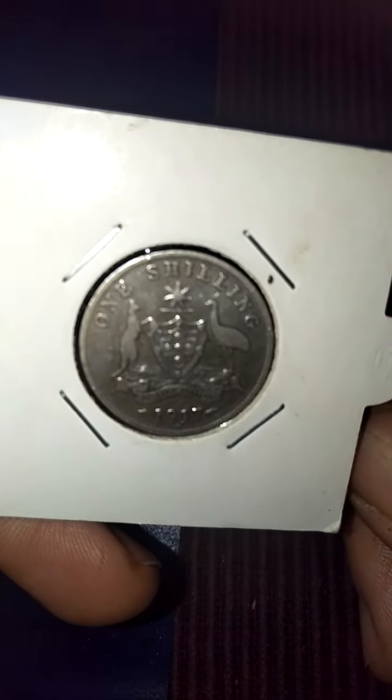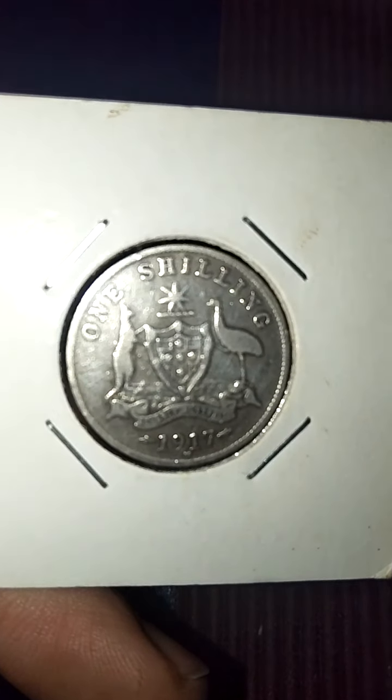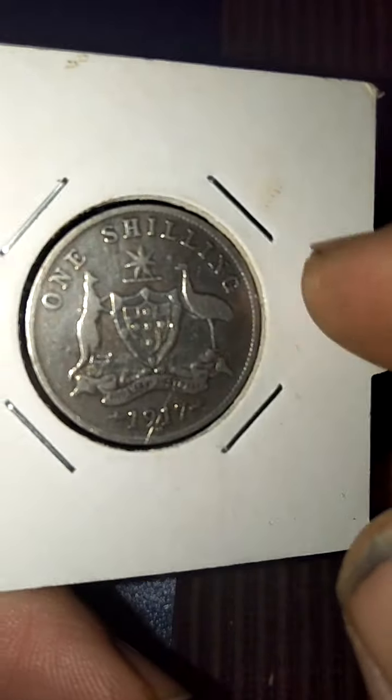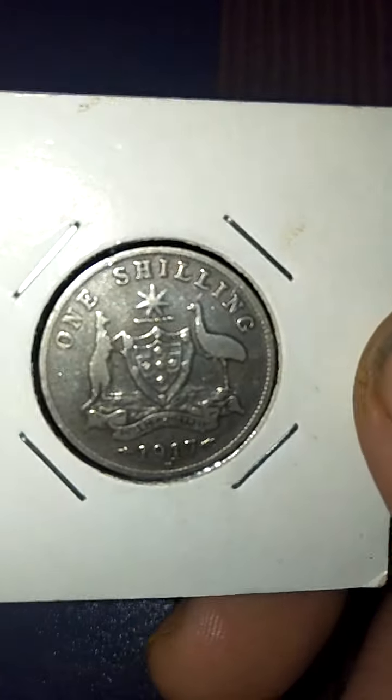92.5% awesome, but it's more the history. I don't have a lot of Australian silver, but I've had it for quite a few years now, and I don't care if it's not high grade — that's not the point. Amazing history.